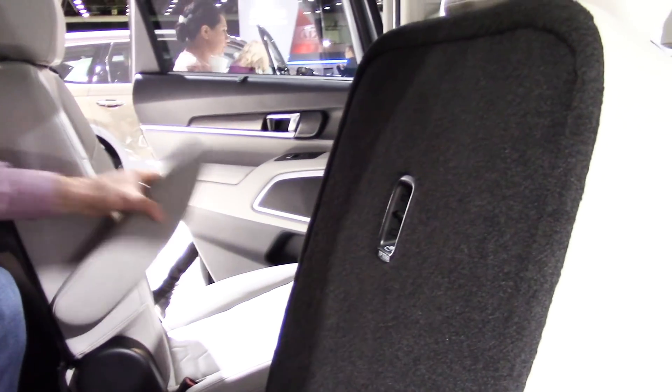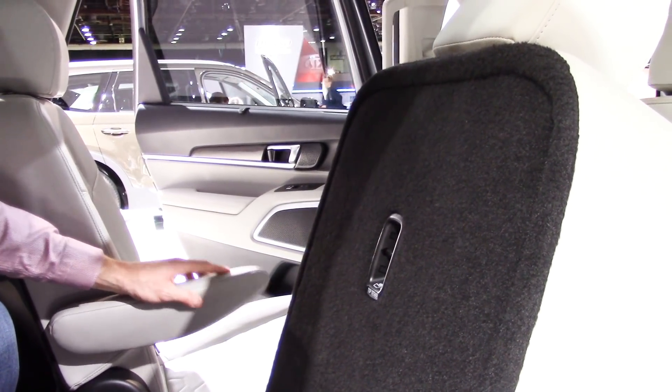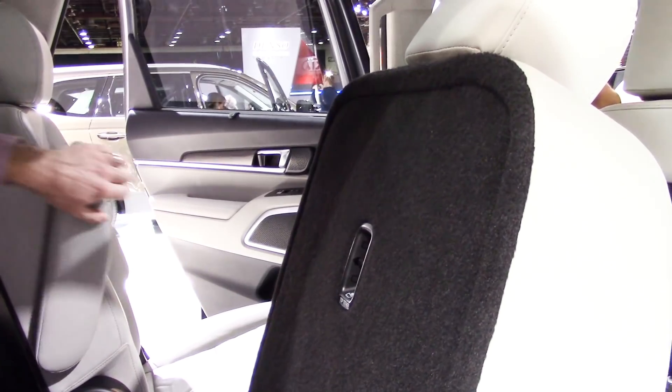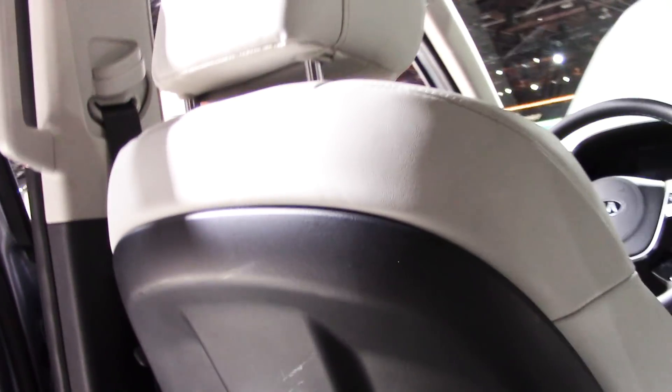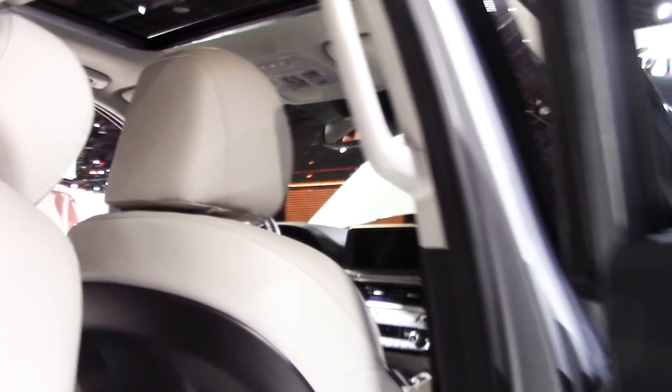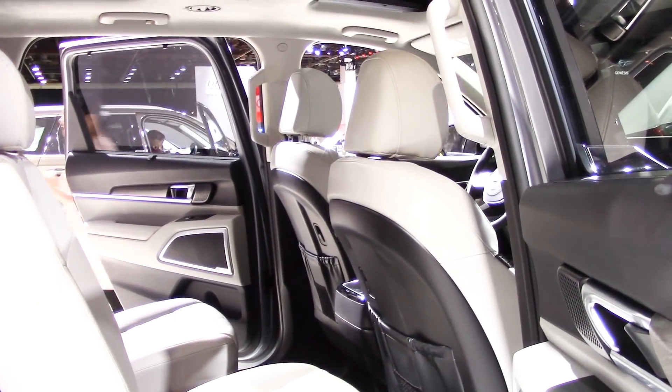Looking at the middle seats, the captain's chairs have armrests with a ratcheting action so they can come all the way down and lock at whatever level fits your legs. One thing I didn't notice earlier is on the backs of the seats there's actually a USB port — on the back of the driver's seat and the passenger front seat — so you can plug your device in from the middle row. There's still a plastic backing, which I'm a big fan of, and you've also got a leather pouch right there as well.